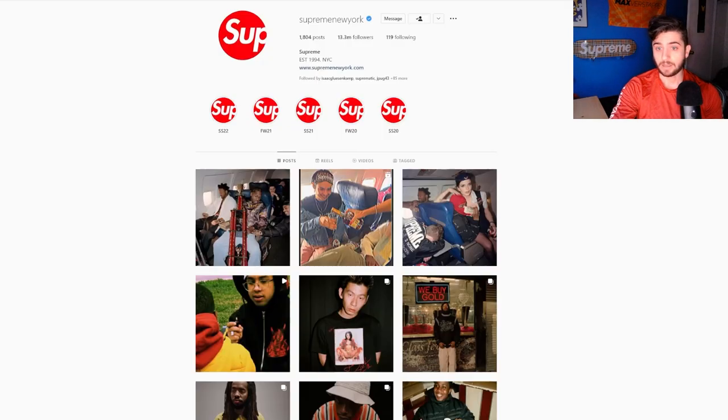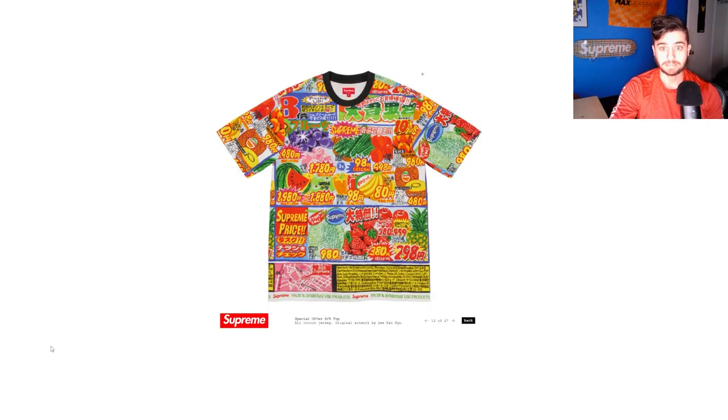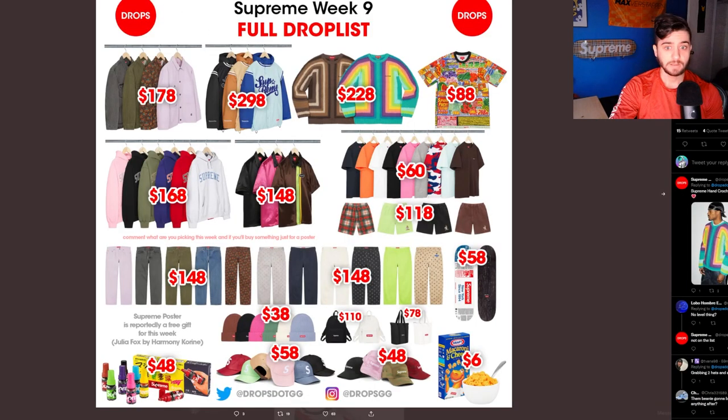That's pretty much it. Are you guys going to cop anything from this drop? What's your favorite item? I gotta say, sleeper item of the week is the special offer tee. But that's been all from me, guys. Stay tuned for more videos. Peace out.